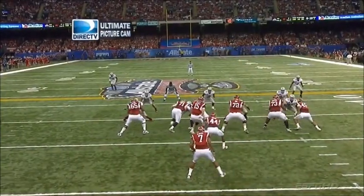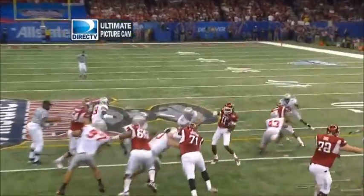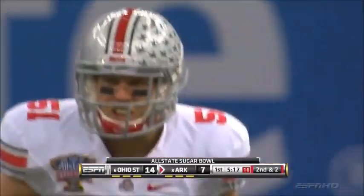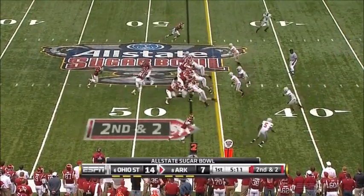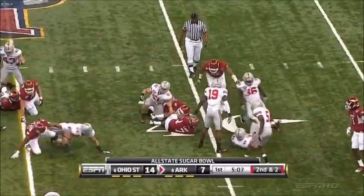Arkansas doesn't play a fullback too much, but Van Steumann, number 44, is going to lead this in. Get a nice block on Brian Roll, the leading tackler for Ohio State. That's at the 47-yard line, second down and two. You can do a lot with a play like this. They'll keep it on the ground to get the first down, and he got it, and plenty more.